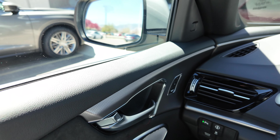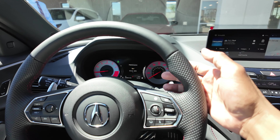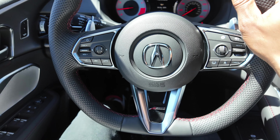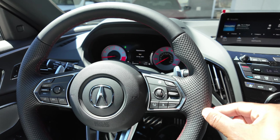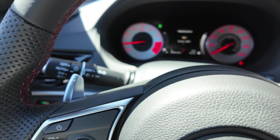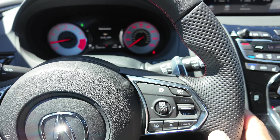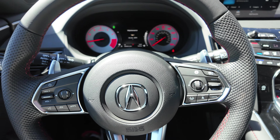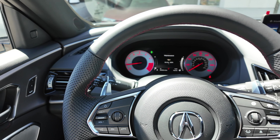The steering wheel is perforated where you hold it and has red stitching — on the Tech Package it's only a leather wrap, not perforated. You get silver shift paddles behind the steering wheel on the A-Spec; on the Tech Package they were black. I'll be comparing the two because a lot of people are shopping between the Tech Package and the A-Spec.